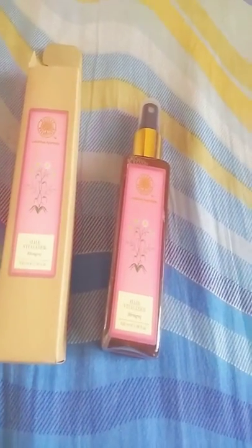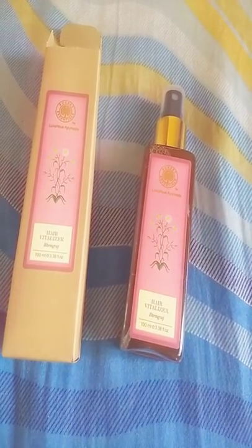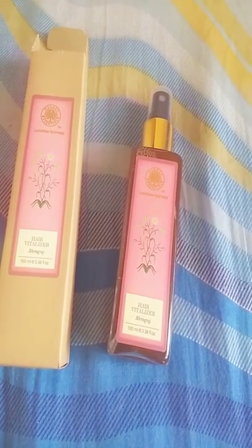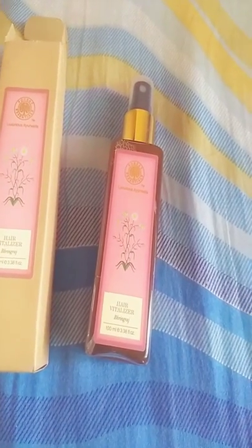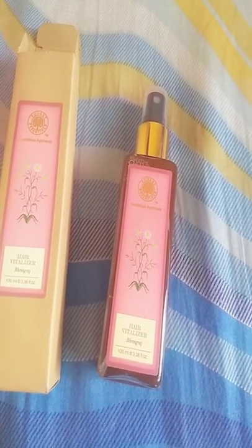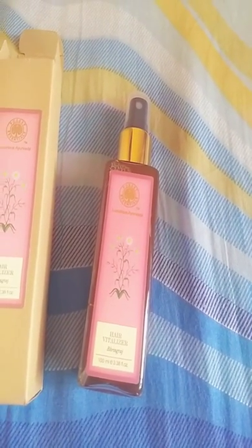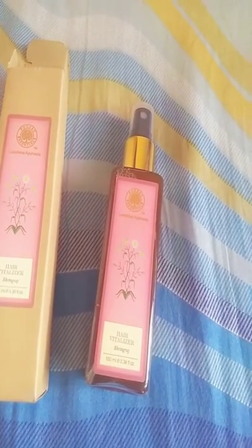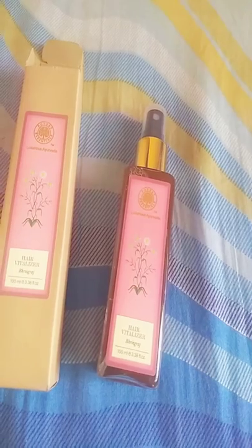It makes my hair super soft and it strengthens my hair. First I part my hair, then use this product, and then comb my hair. It has also reduced my hair fall as well as my dandruff. It will never disappoint you — it is very beneficial, so I think you should try this product.